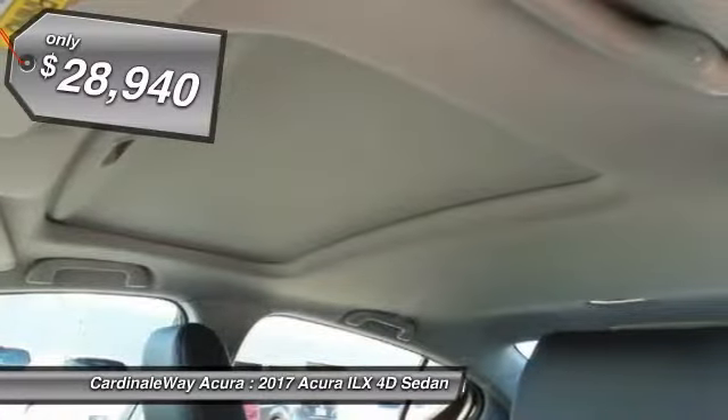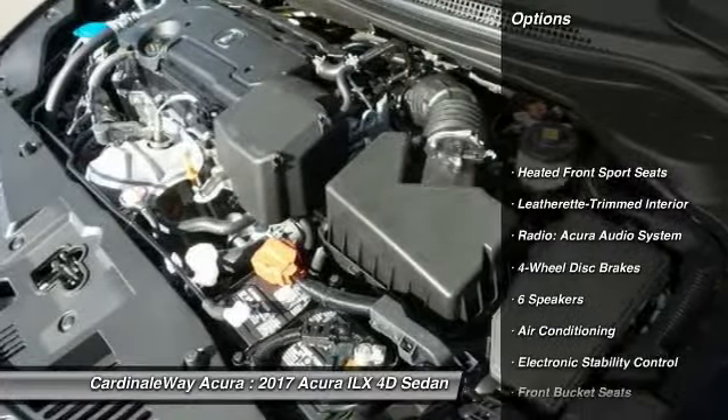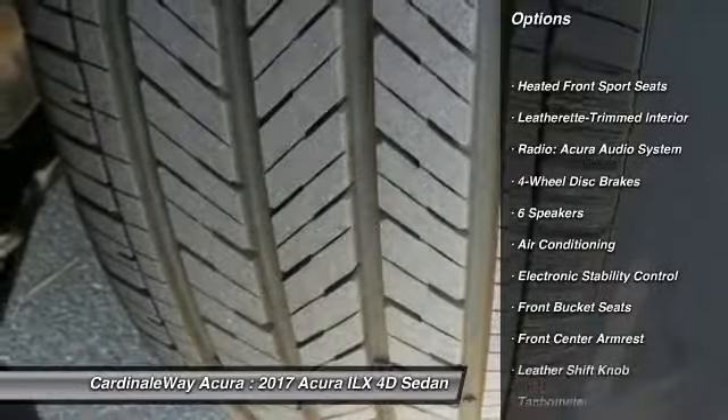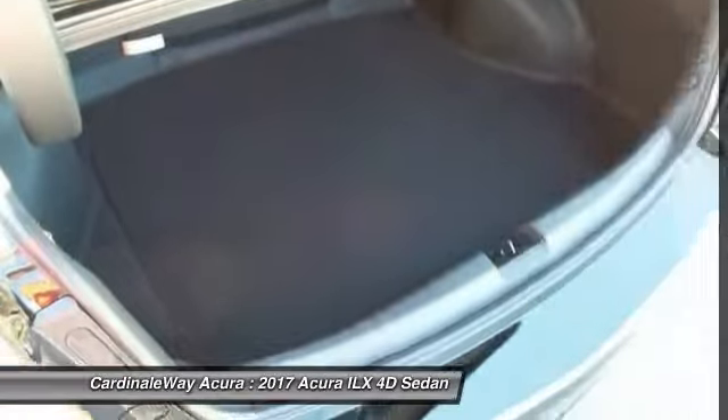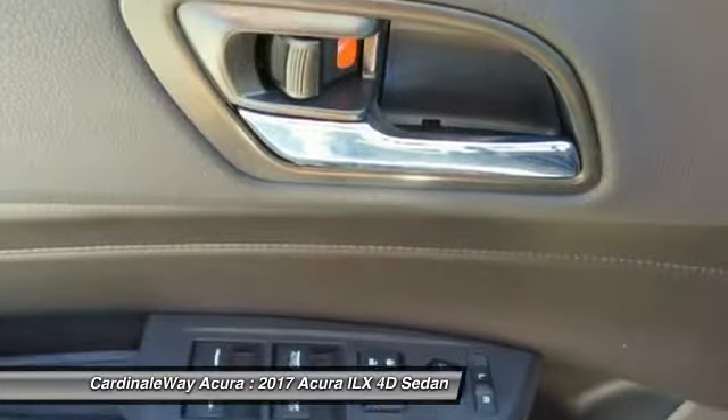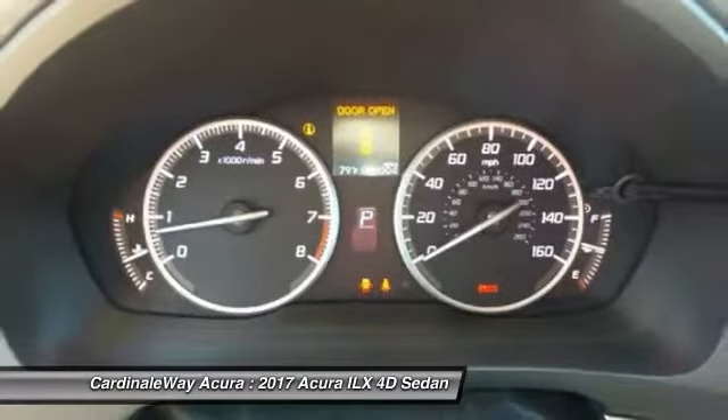Here are some of this vehicle's great options: traction control, leather-wrapped steering wheel, air conditioning, dual airbags, alloy wheels, power steering, four-wheel disc brakes, electronic stability control, CD player, and power windows.